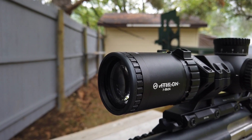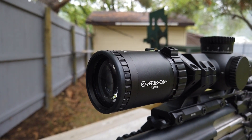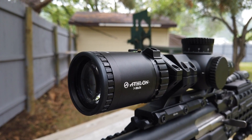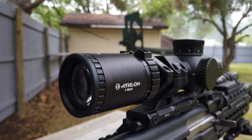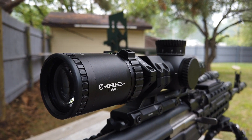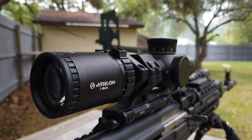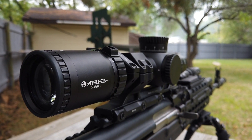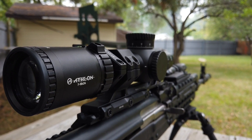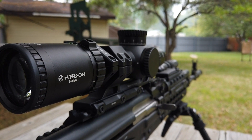It's finally here — the internet's first look at the Athlon 1-10x24 ETR. It is a 34-millimeter optic with exposed, locking turrets that are mil, as well as a very functional reticle in mil as well. It's newer to Athlon — in fact this is brand new, it just came out, and a lot of you may be seeing this in stock for the first time after waiting for it for months.